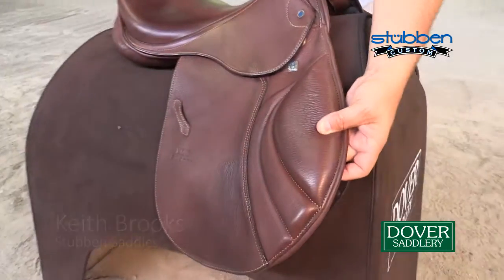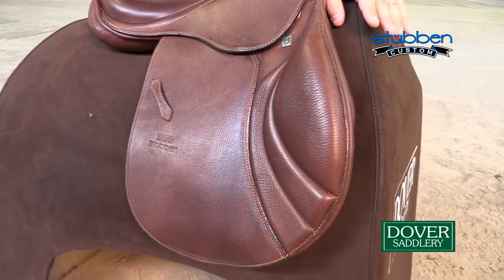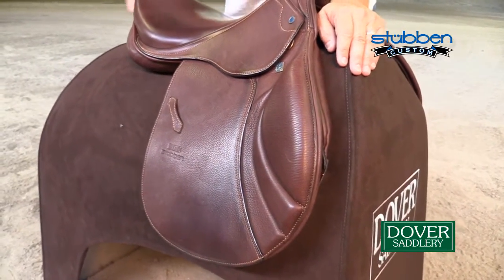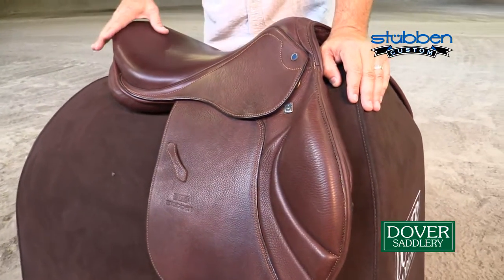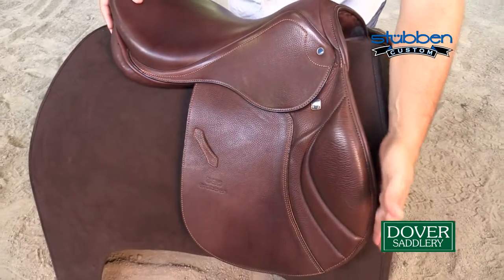The Portos has been a tremendous model for us. It has unique styling that's very appropriate for the United States market. It's a much cleaner saddle than we've ever had in the past. It's a flatter saddle, thinner through the panels, with a very clean line to it.